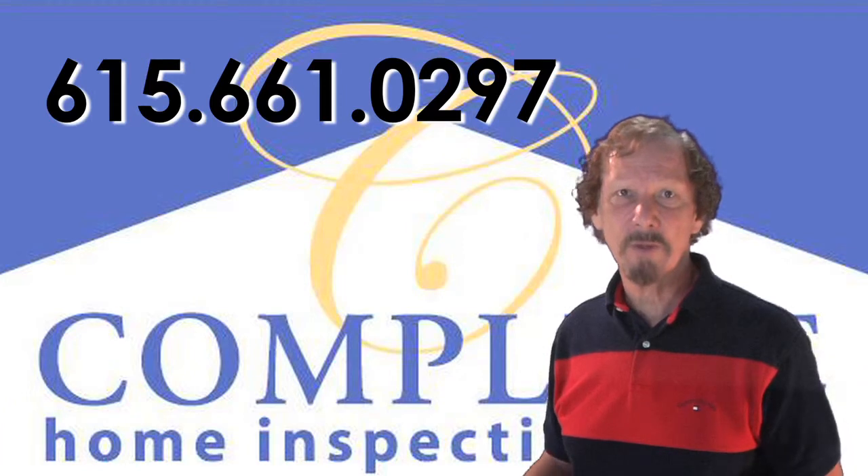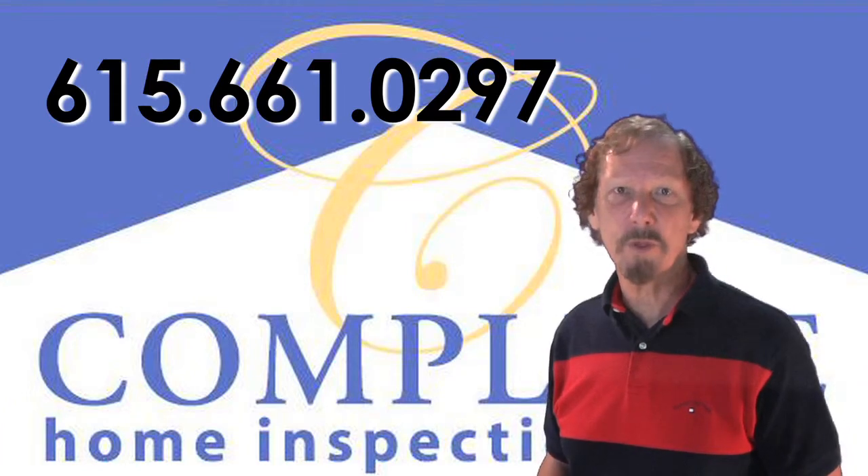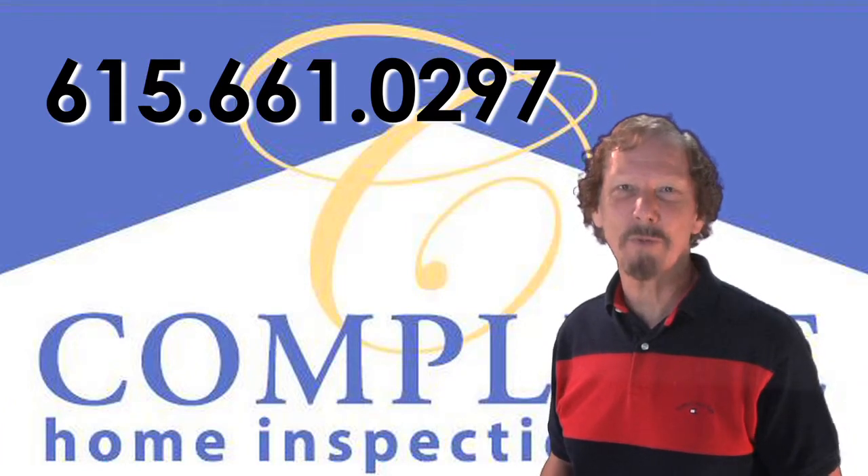It is always in your best interest, though, to consult with a professional in the appropriate trade to implement industry-approved repairs.